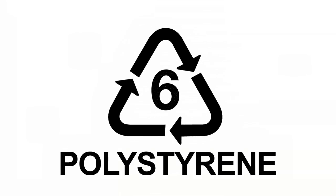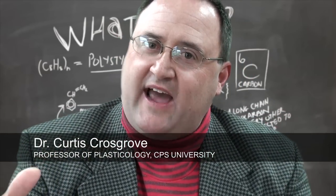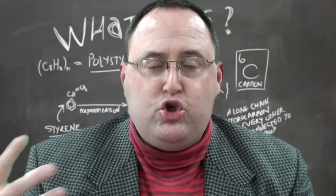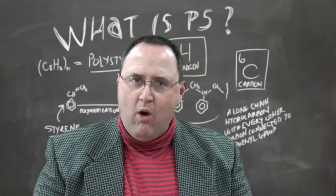Have you ever wondered how polystyrene is made? You've got lots and lots of itsy bitsy teeny tiny pieces of styrene that form together into a huge molecule of polystyrene. Wow! Thanks, professor.